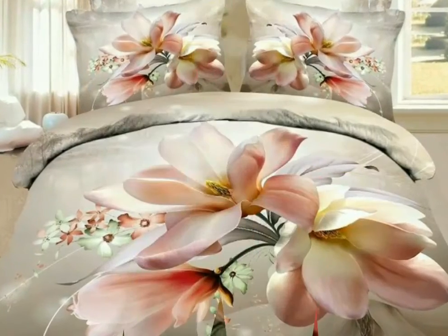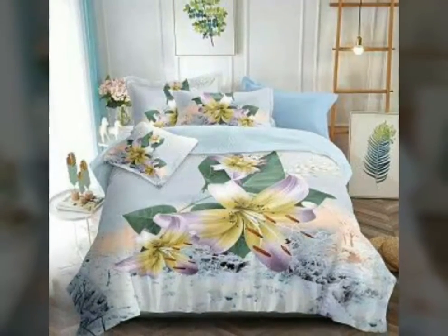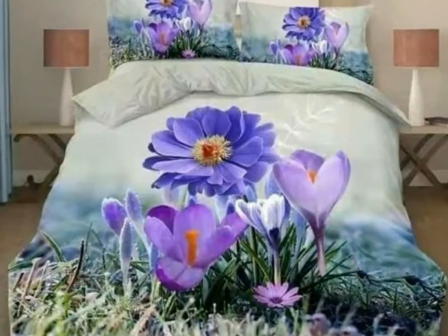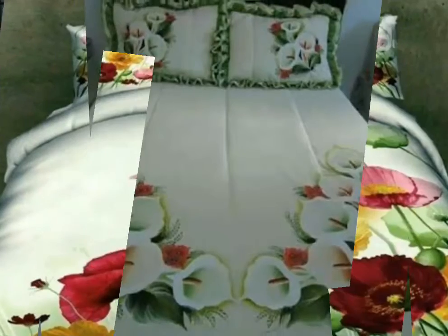You can see all the designs are very beautiful and very stylish. You can also find these printed bedsheets in different colors as well.